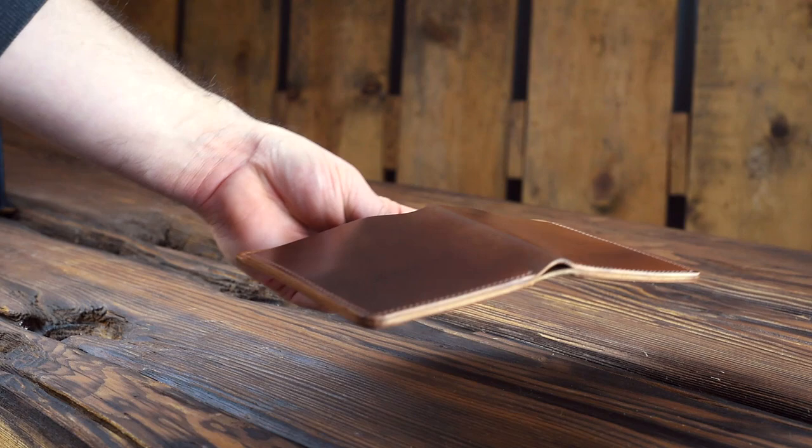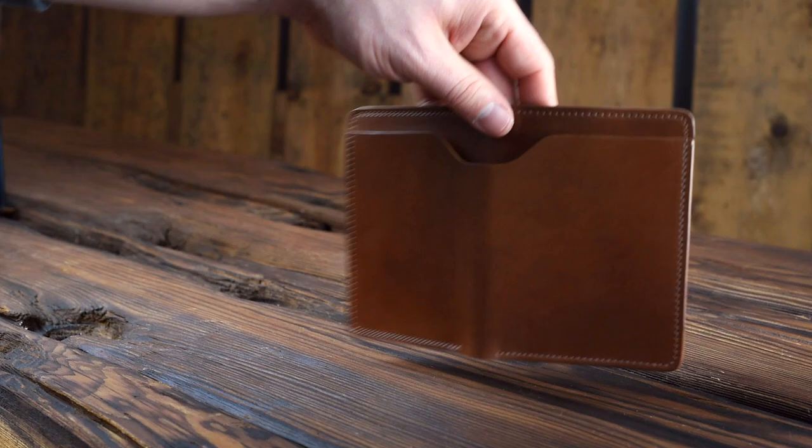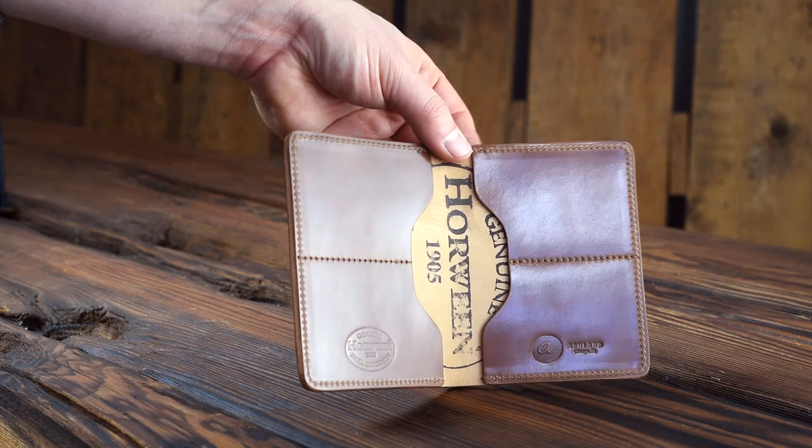This is a great Fat Herbie in whiskey shell cordovan. Let's take a look at that shell — really great character on this piece of whiskey shell cordovan. On the inside we have more whiskey shell cordovan — whiskey inside and out. It's a very clean Fat Herbie.